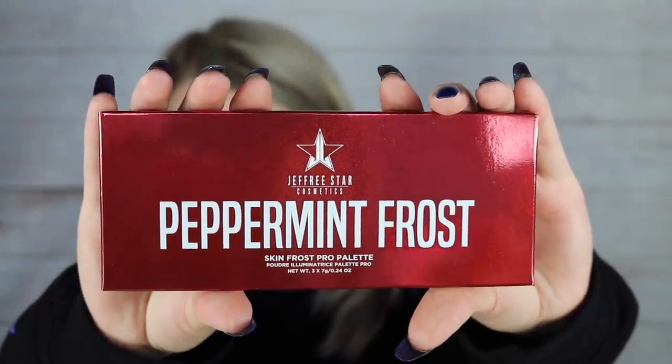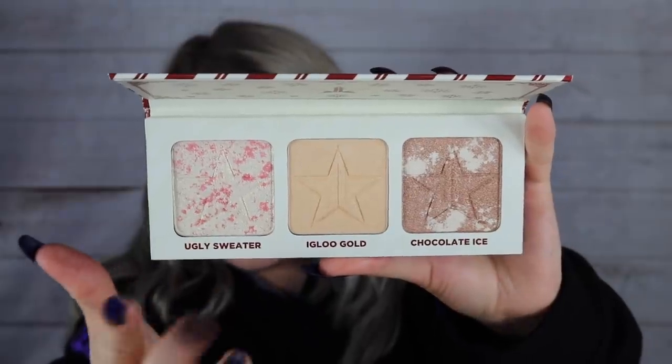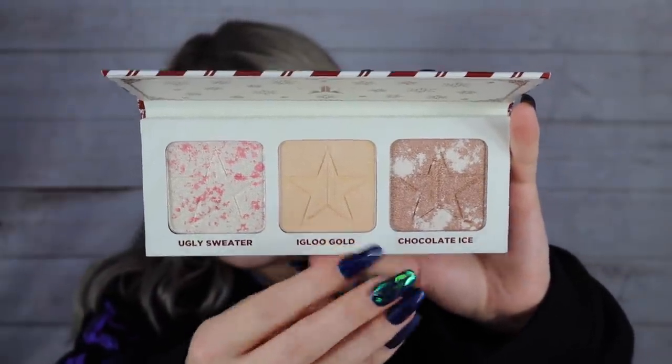Got some nice tissue paper — I can save that for Christmas time. Let me go for this little present here. I always try to be delicate with tissue paper because I can reuse it, especially with Christmas right around the corner. So this is the exclusive item: the Peppermint Frost Skin Frost Pro Palette — a combination of highlighters. I couldn't help but see a sneak peek online. Those patterns inside remind me of candy canes, gingerbread, and hot chocolate with melting marshmallows.